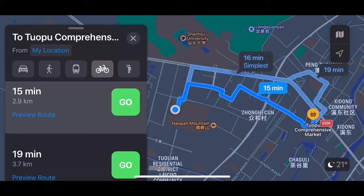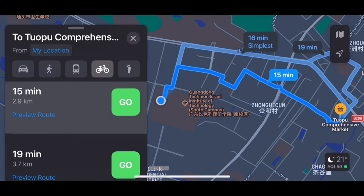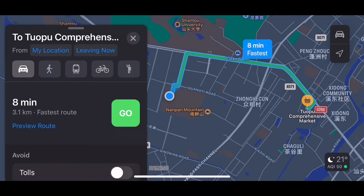Its name is Torpo comprehensive market — if you search for it on Apple Maps by phone. To ride there, it would take about 15 minutes by cycling from our South campus, and it should be less than 10 if you have an e-bike. Walking? The map says 41 minutes would be needed, which is definitely not a good choice.